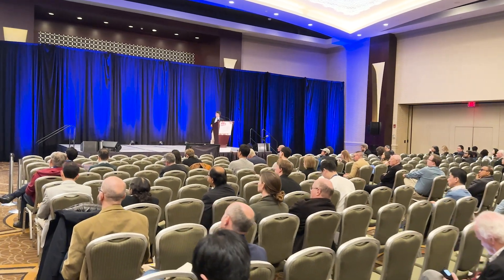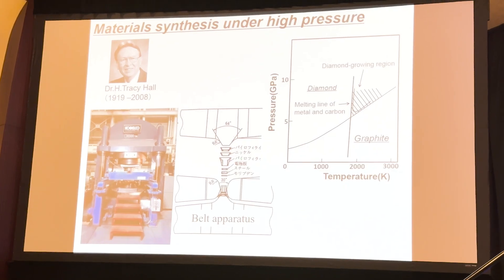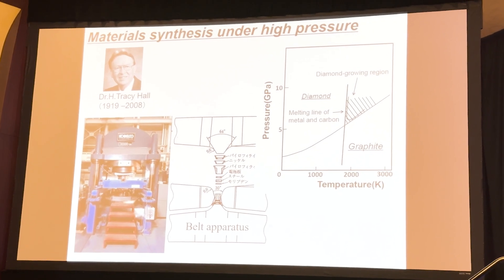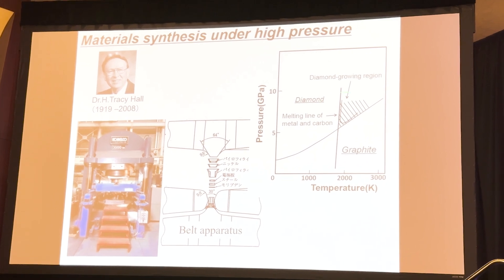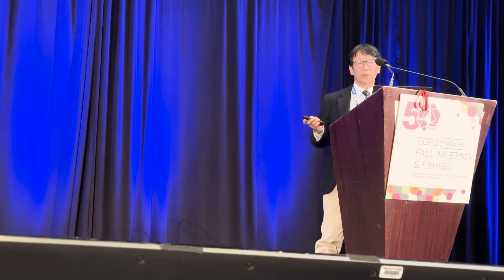Boron nitride crystal itself is commercially available and some mass production is already done, but about the single crystal, not much study is active. My major interest is that boron nitride has some polymorphism — a low pressure, low density form and a high density form. The high density form is a high pressure product with a structure similar to diamond, so-called cubic boron nitride, and that is my major concern.